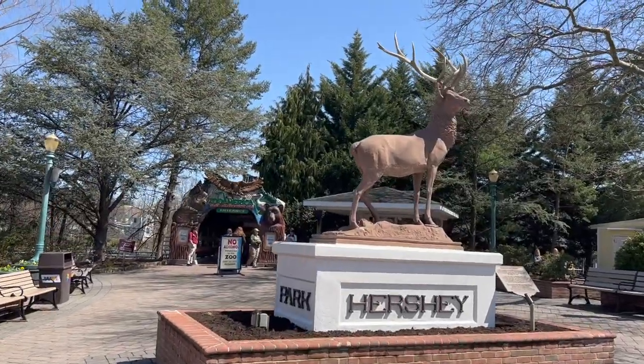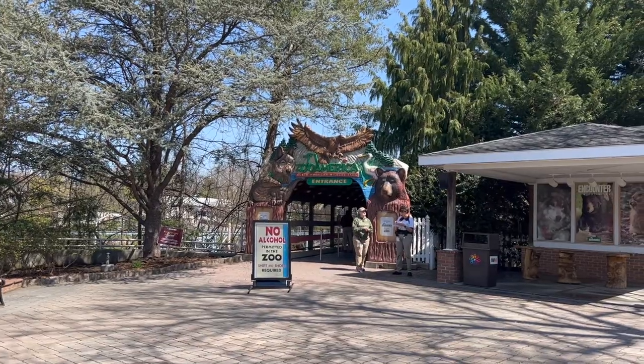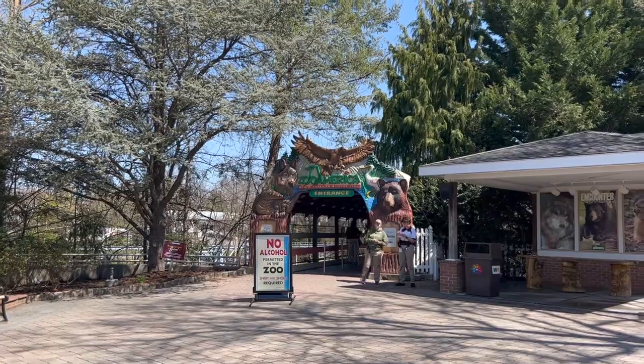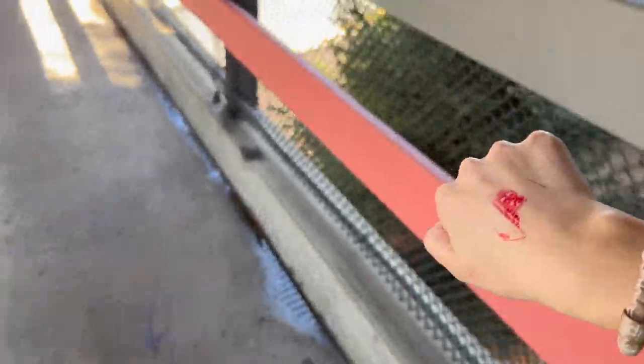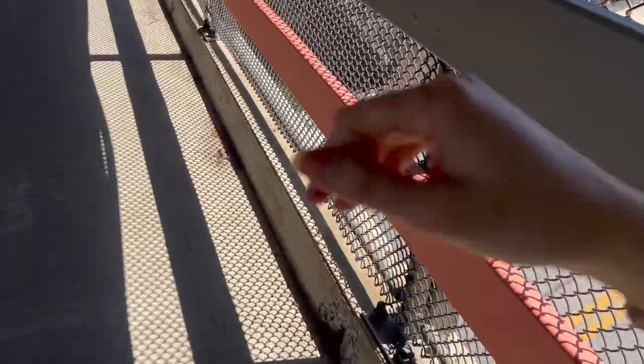We're at the entrance of Zoo America. Zoo America is actually included in your Hershey Park ticket, which is awesome — you can go walk and enjoy all the zoo animals. They will stamp you so they know you came in through the Hershey Park entrance, but you can also come in from the street. They'll know when we come back that we were in the park and have a park ticket.